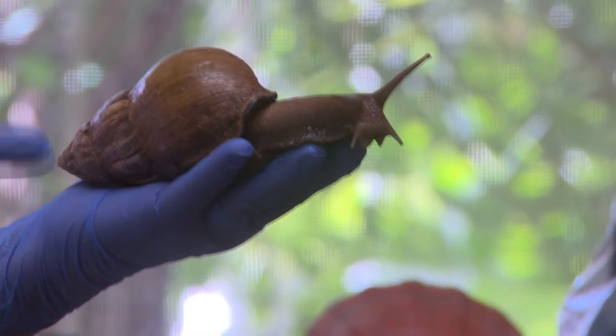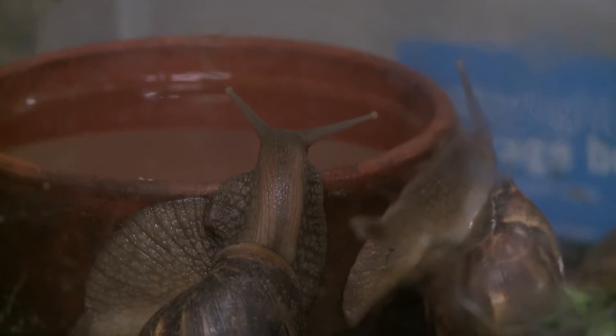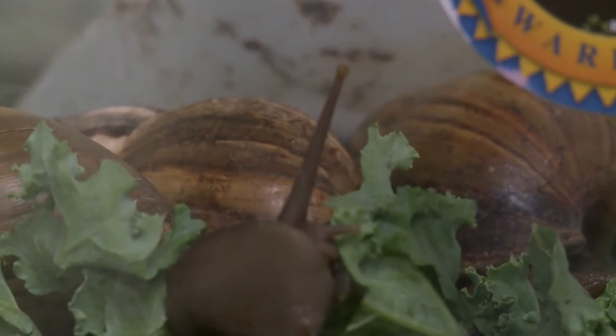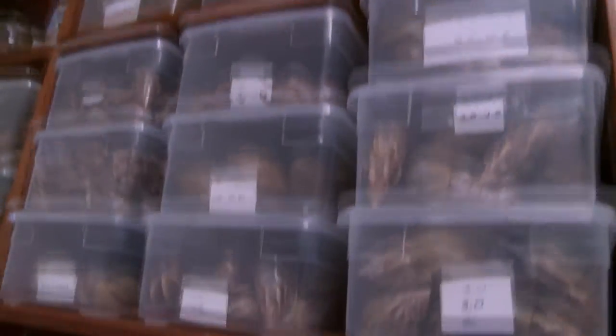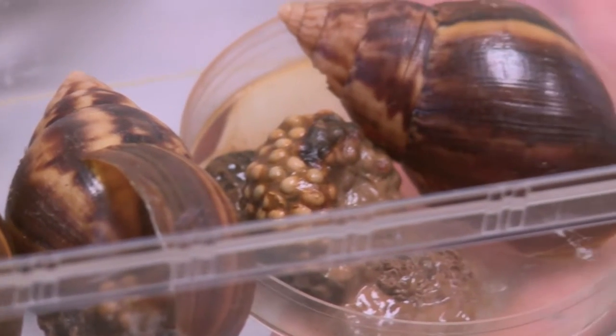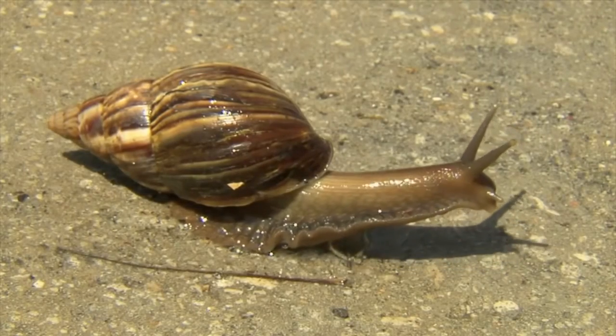In South Florida, giant African snails have become a major concern. The biggest snail we found here was close to seven inches. The snails threaten native species because of their voracious appetite — they feast on at least 500 plant species — and their ability to rapidly reproduce. In September 2014, in only one house we found more than 4,000 snails. They also pose a threat to people. The human and animal health threat has been confirmed by the CDC: the presence of Angiostrongylus cantonensis, which can lead to a very rare form of meningitis, and there is no cure for that.